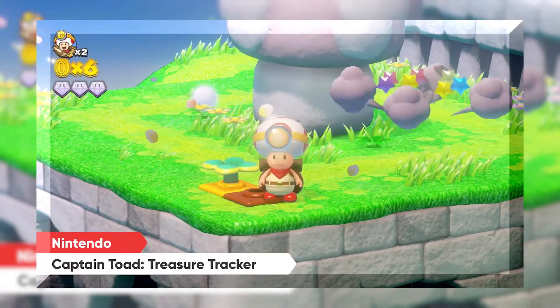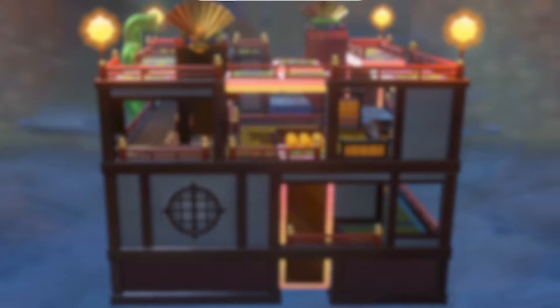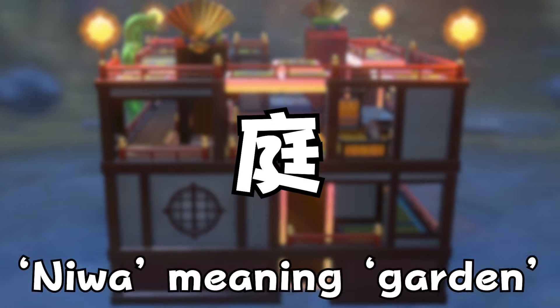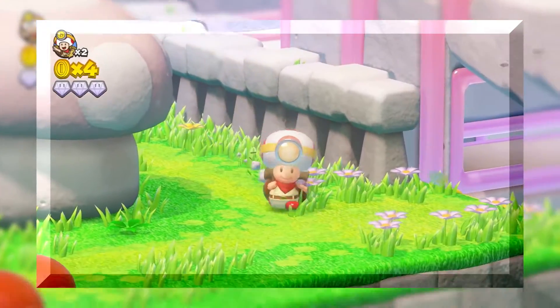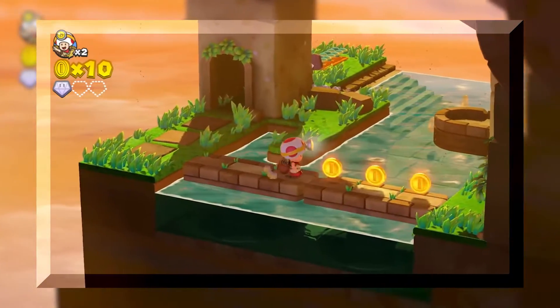The Nintendo Direct described the levels as being inspired by Japanese box gardens called Hakoniwa. The design of the levels in Captain Toad are based on Japanese box gardens called Hakoniwa — the first kanji pronounced 'Hako' meaning box, and the second 'Niwa' meaning garden, although sometimes this word is translated as miniature garden. The Nintendo Direct only mentioned Hakoniwa in passing without any further explanation, so let's take a look at how Hakoniwa went from ancient art form to design inspiration.